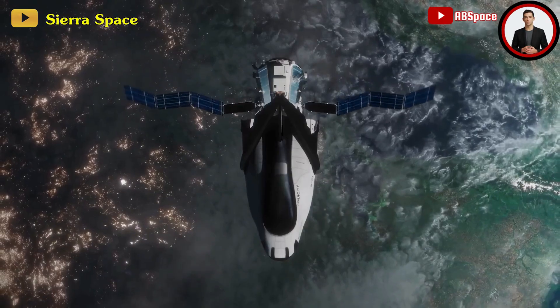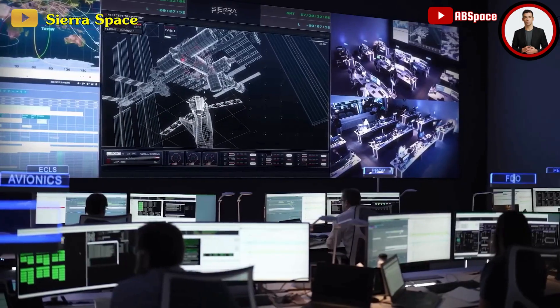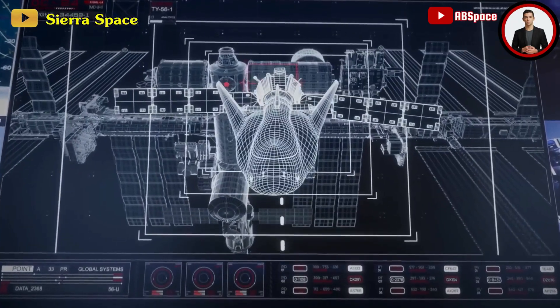However, the schedule hinges on the preparedness of its payload — the Dream Chaser space plane — and the International Space Station's ability to accommodate the vehicle's arrival.